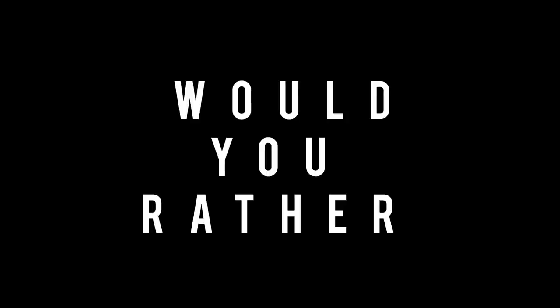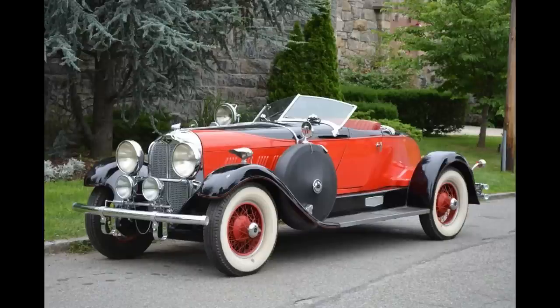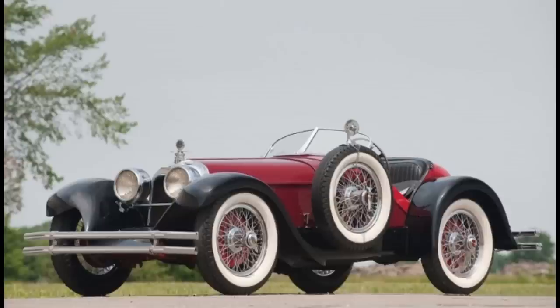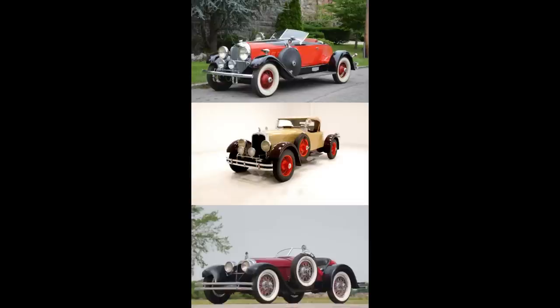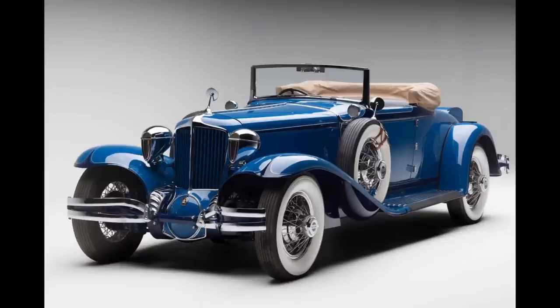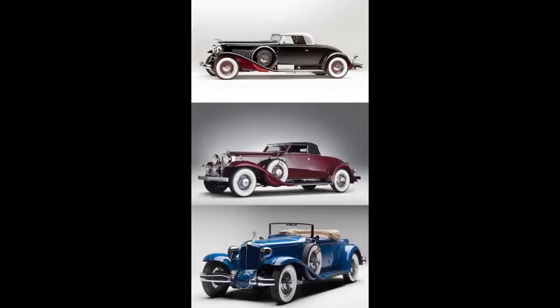Now for 'Would You Rather.' Scenario one: 1928 Auburn 888 Boattail Speedster vs. 1928 Stutz Blackhawk BB Boattail vs. 1928 Duesenberg Speedster. Scenario two: 1930 Duesenberg Model J vs. 1932 Stutz DV32 vs. 1930 Cord L-29. Every car in the second scenario has something cool — the Duesenberg has power and speed, the Stutz has dual overhead cam, and the Cord L-29 is front-wheel drive.